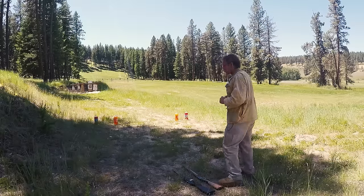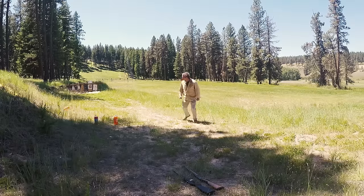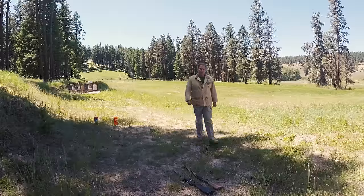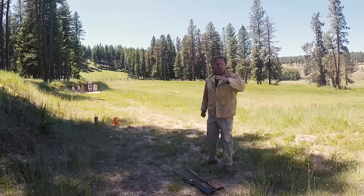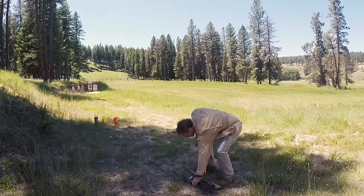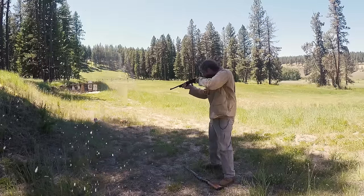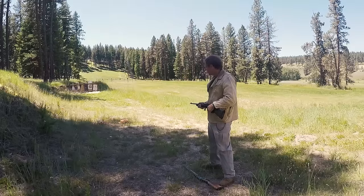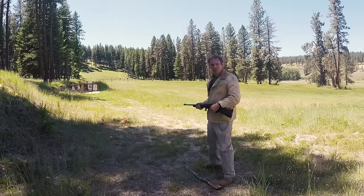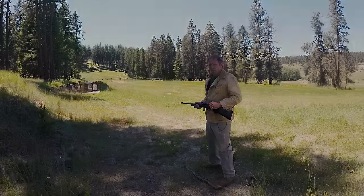I've got two soda jugs on your right that I'm going to engage with nothing, and then I'll engage the two soda jugs on your left with a .22 rifle, and we'll see which is more effective. First, the jugs on the right with nothing. Okay, marginally effective. Now let's engage the jugs on the left with the .22. You be the judge, but I'm going to say the .22 is more effective.